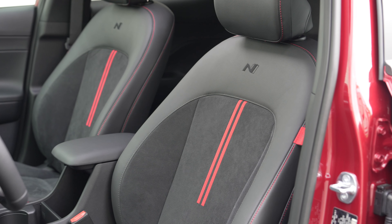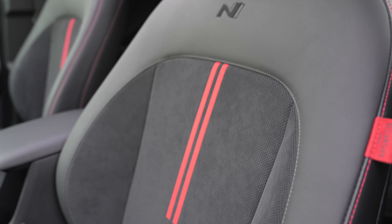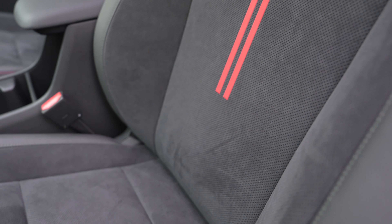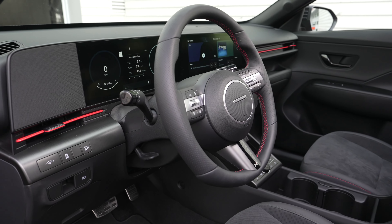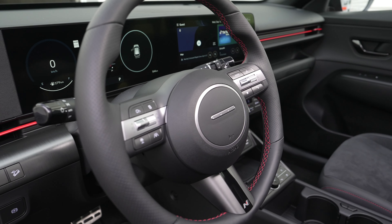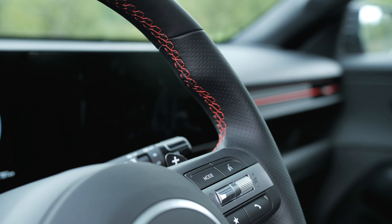Seat-wise, the N-Line gets real leather seats with inserts, but the other trim levels get leatherette, which is apparently just as good — the technology is getting better and better. Use of recycled materials is good too. Overall, really sporty. I really like it, and especially look at the knurled volume knob — way better than buttons. Absolutely love that.